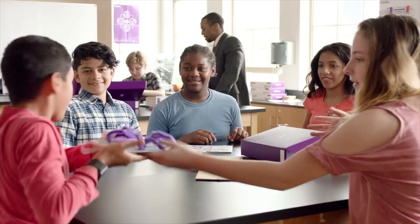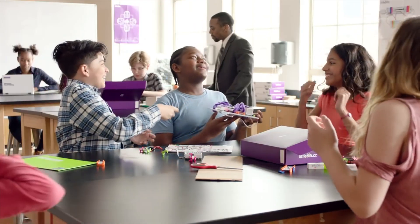And this is a rechargeable battery — game changer. Because there are already inventions that are pre-programmed in the app, you're really able to get started right away.